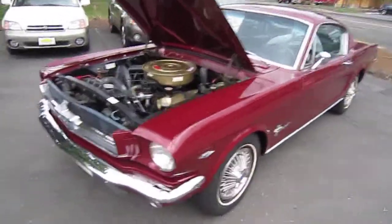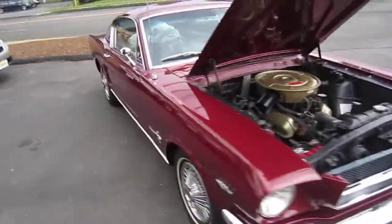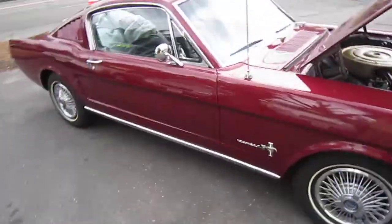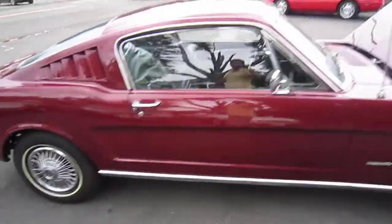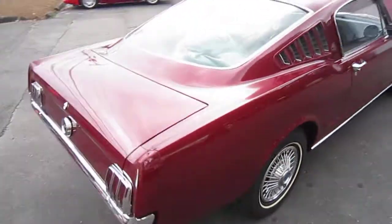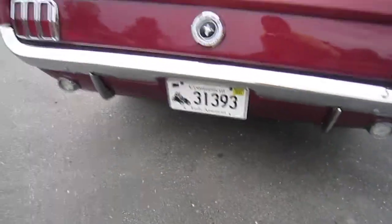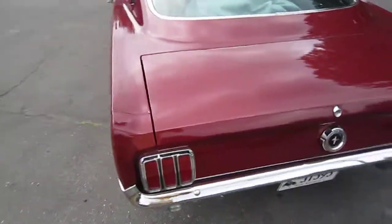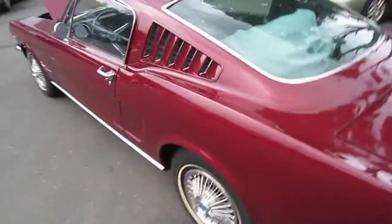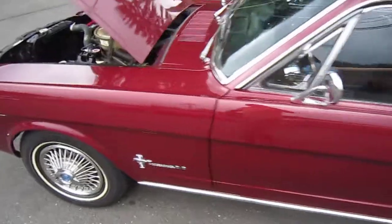This is a 1965 Ford Mustang for sale at High Class Auto in Canton, Connecticut. This vehicle has had a full restoration. It has 99,000 original miles. The vehicle runs excellent, it looks amazing, and the interior is super clean.